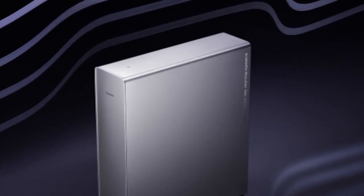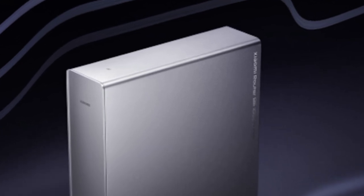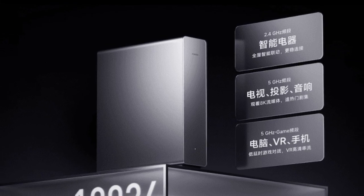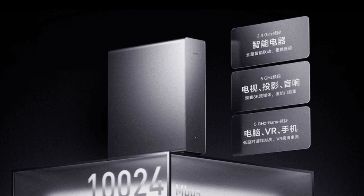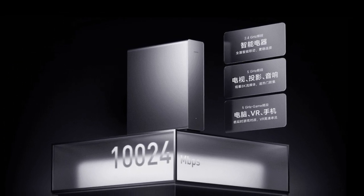Moreover, the Xiaomi B1000 Pro router is equipped with 12 individual antennas, which are hidden inside the chassis. Instead of a spiky design featuring external antennas, customers can look forward to a Wi-Fi 7 router that arguably looks more appealing.